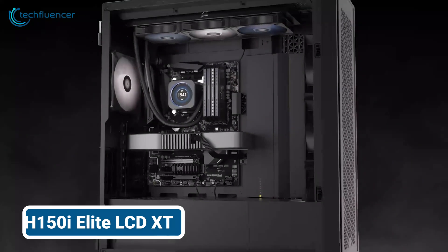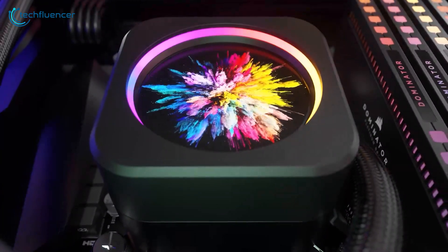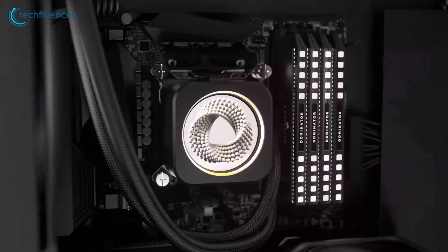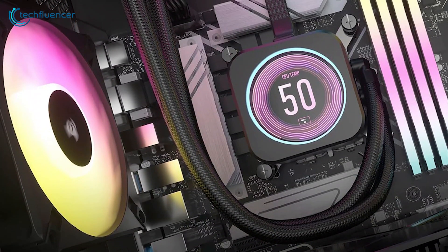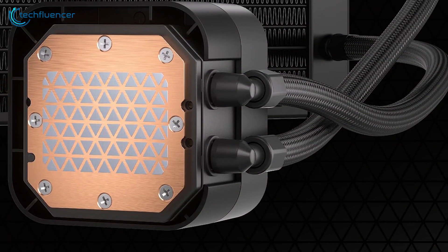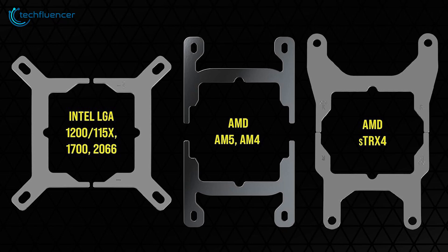Let's start our cooling journey with the H150i, a premium 360mm all-in-one liquid cooler that caught our eye. This sleek unit features a vibrant LCD display, adding a touch of flair to our build. As we installed it, we appreciated the user-friendly mounting system — the installation process was easy, thanks to the included modular, tool-free mounting bracket.